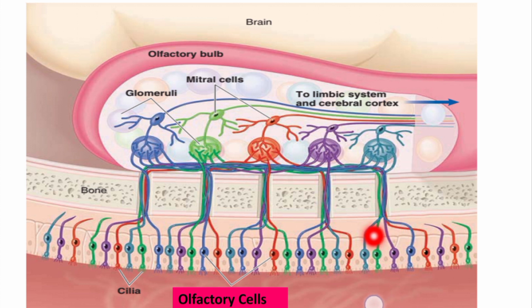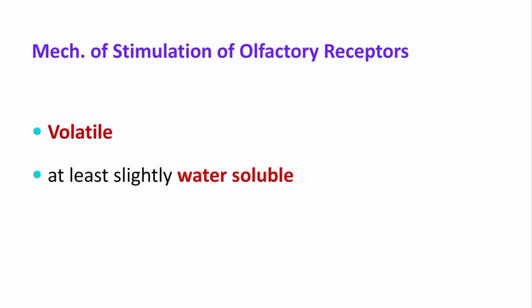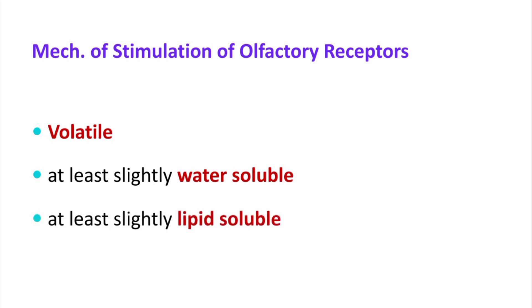Each olfactory cell has 4 to 25 olfactory cilia which project into the mucus covering the olfactory epithelium. These cilia react with odorant molecules in the air and stimulate the olfactory cells. For a substance to be smelled, the odorant molecule must possess three properties: it must be volatile, at least slightly water-soluble, and at least slightly liposoluble.